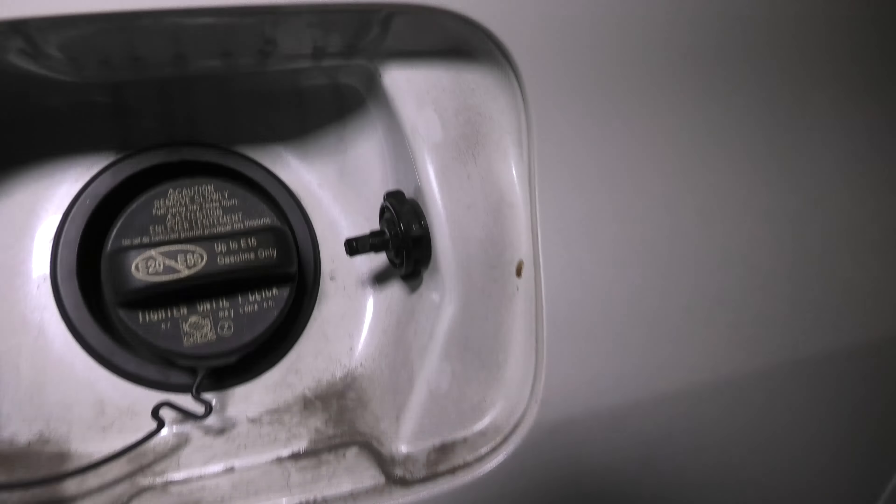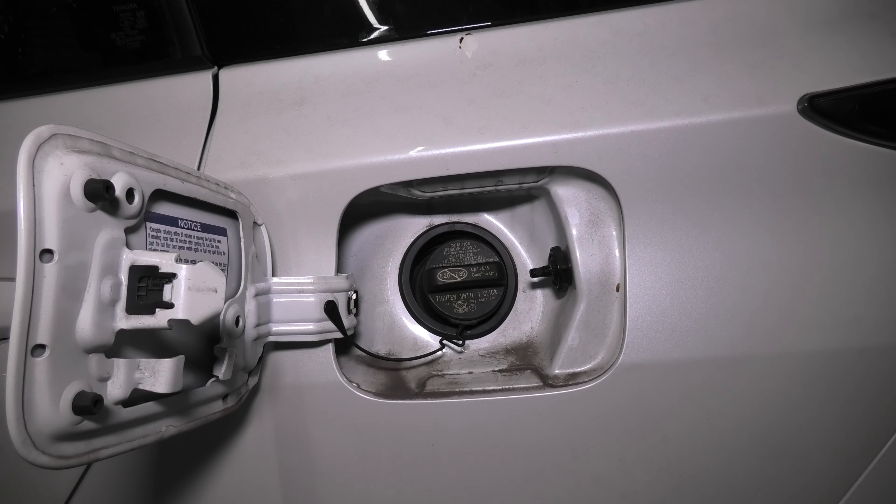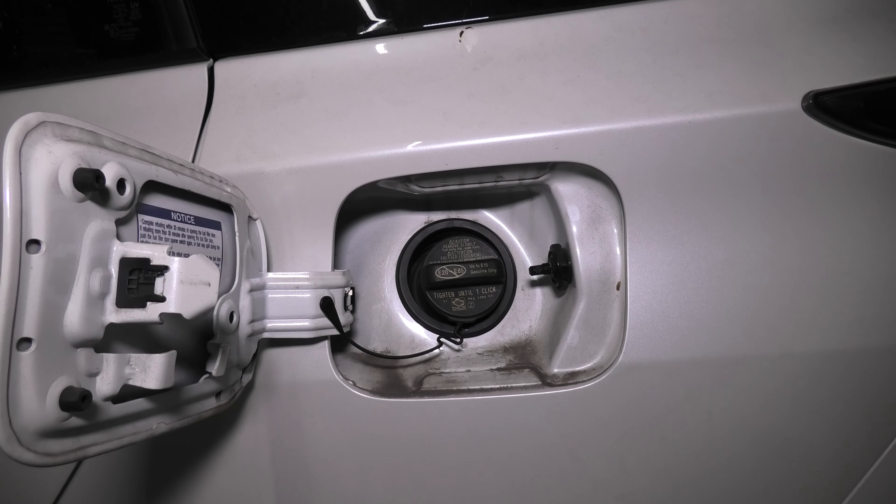When you pull the handle, you will see this thing retract, and this allows us to manually open the gas tank door in Toyota Prius. Thank you for watching — I hope this was helpful. Please consider subscribing to the channel and we'll see you in the next video.